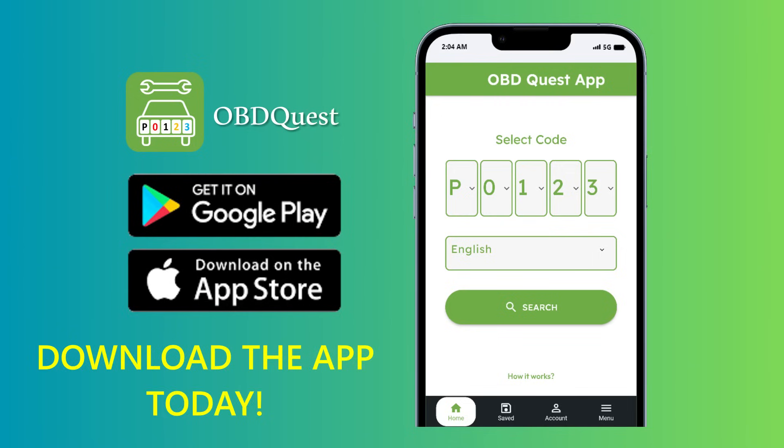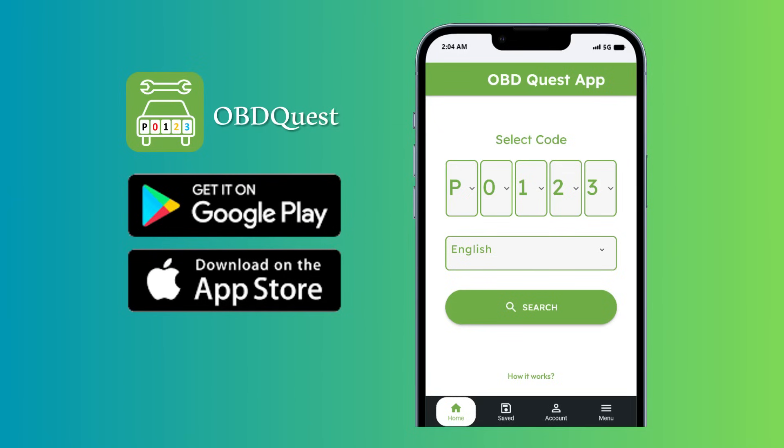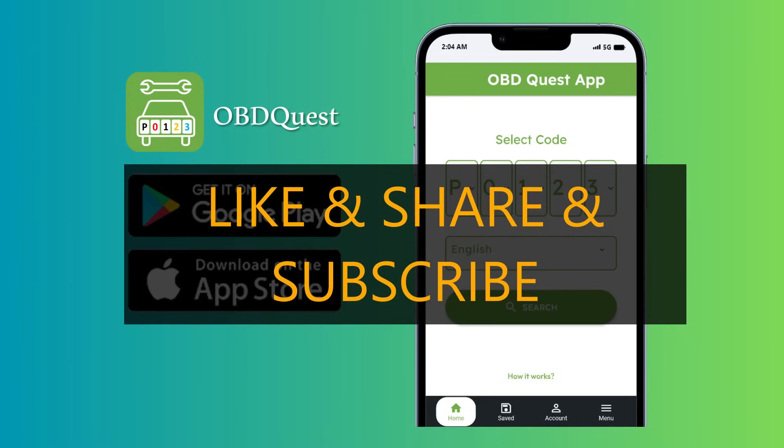Just search for OBD Quest and download it for a try. We have also added App Store and Google Play links in this video description. If you like this video, please like, share, and subscribe to our channel for other similar videos. Thank you for watching and see you for the next episode.